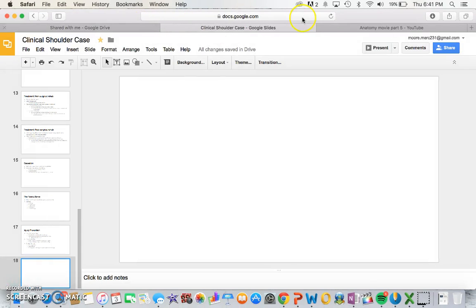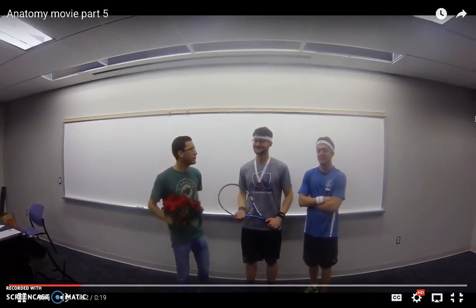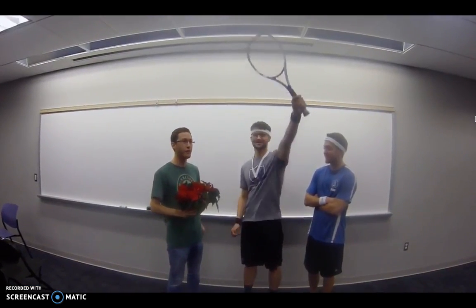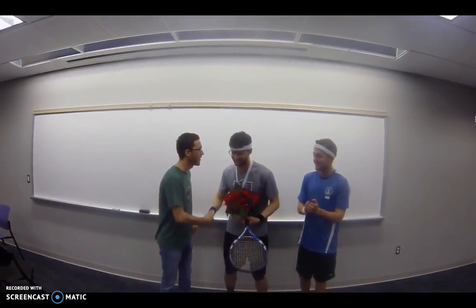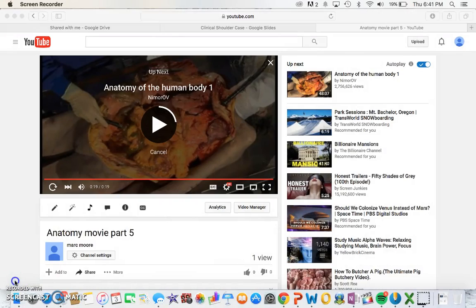It is my great pleasure to honor Sarah Melton with first place in the National Tennis Tournament for the 40-Year-Old Women. Congratulations, Sarah. Thank you.